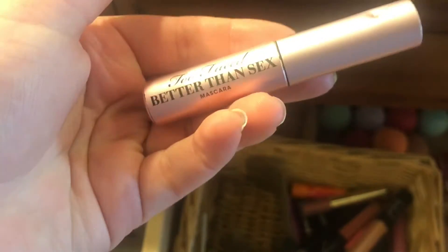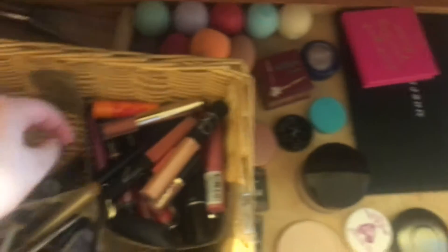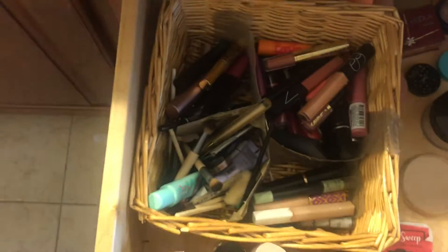Also, L'Oreal Mascara in black brown. Too Faced Better Than Sex Mini. And a Pure Fully Trenched. We're done with that caddy little bin thing.